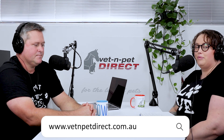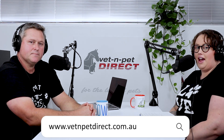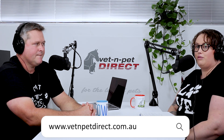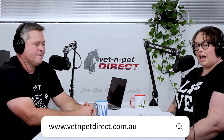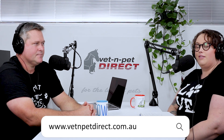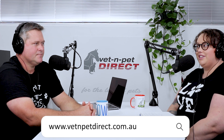Thank you for listening. If you have any further questions, speak to your vet about what's right for you and your cat. We also have articles on the help center at vetandpetdirect.com.au about flea control options and how they work. You can view our range of flea control products for cats at vetandpetdirect.com.au, and you can chat with one of our vet nurses or give us a call. We hope you can all stay flea-free — till next time!